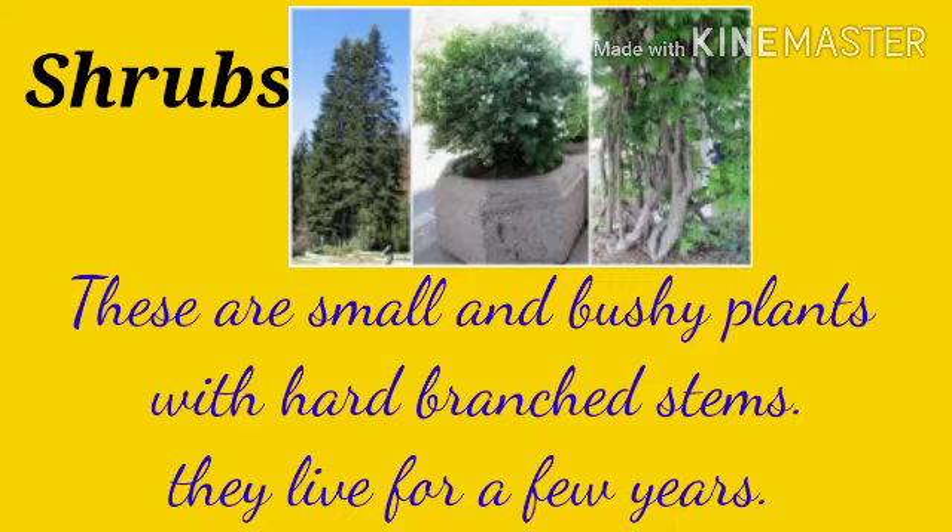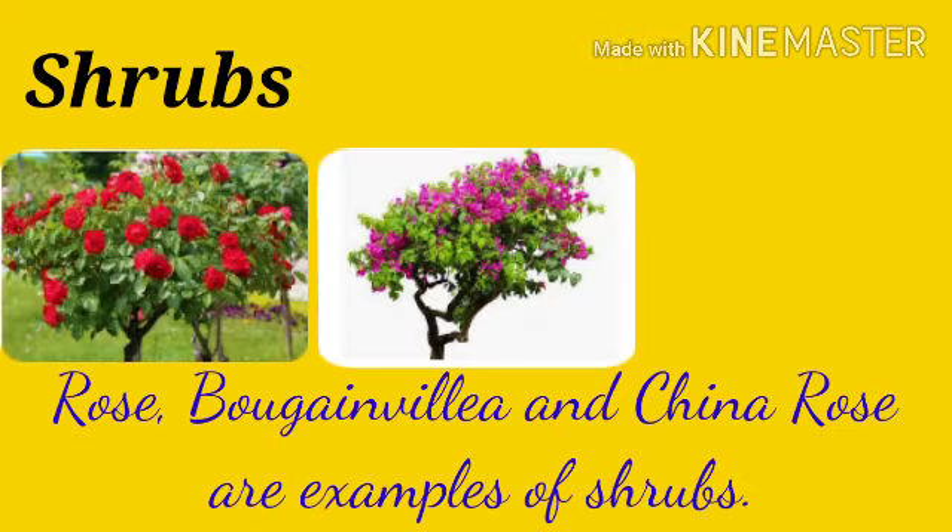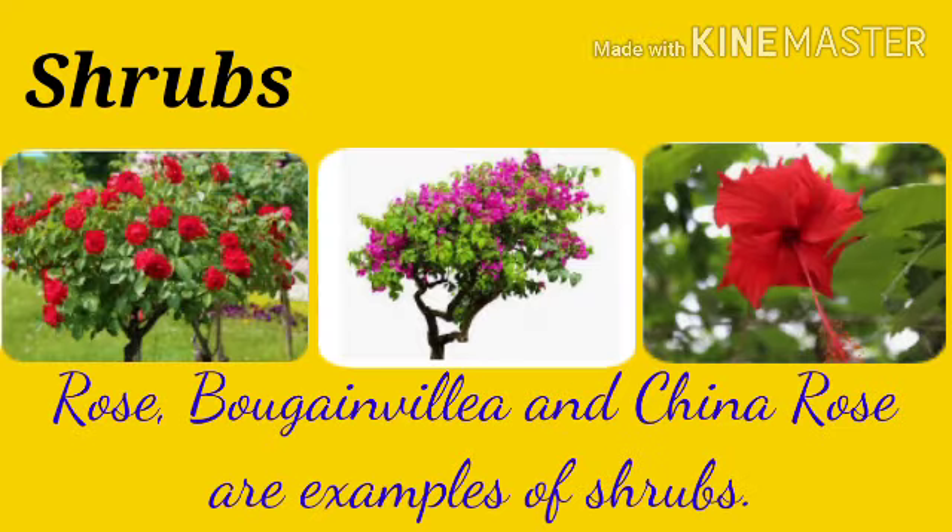Shrubs: these are small and bushy plants with hard branched stems. They live for a few years. Rose, Bougainvillea and China Rose are examples of shrubs.